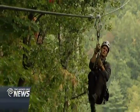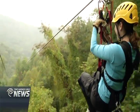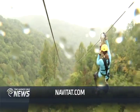Plans are for Navitat to continue developing the attraction here, including the addition of camping in the trees and aerial trekking. We're really all about tree-based adventure. I'm Richard Green, taking you around Carolina.